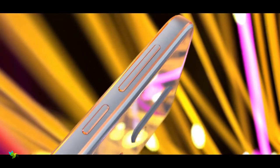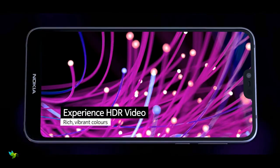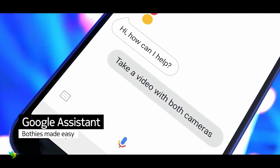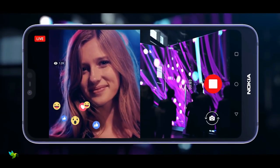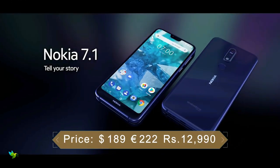On the imaging front, the Nokia 7.1 features a dual camera setup at the back. There is a 12MP primary camera with an aperture of f/1.8 and a 5MP secondary camera with an aperture of f/2.4. On the front, the smartphone has an 8MP fixed focus camera with an aperture of f/2.0 and an 84-degree field of view.